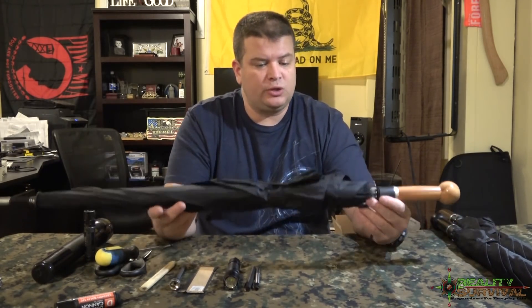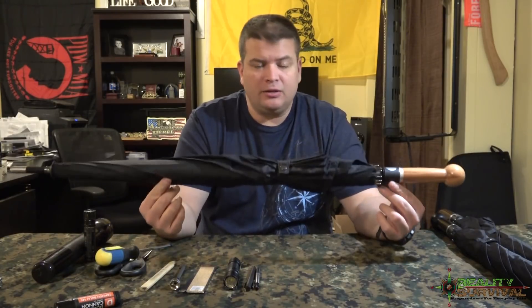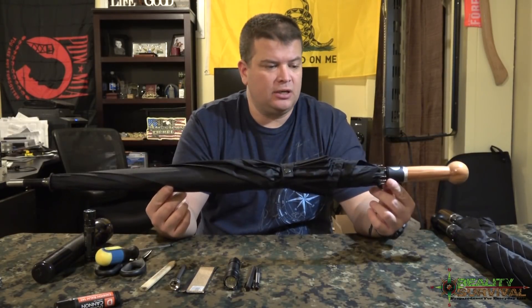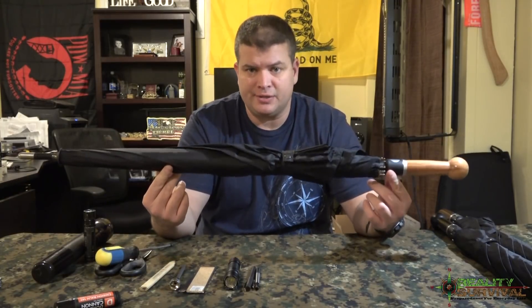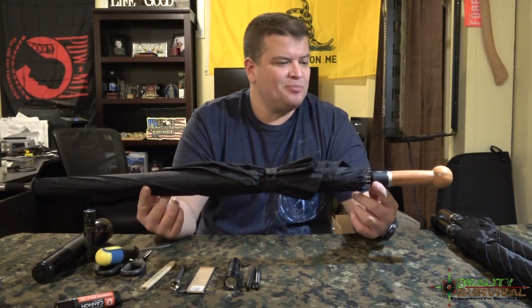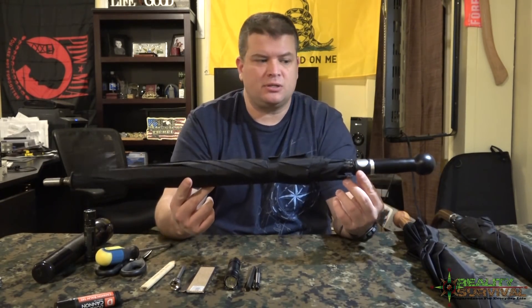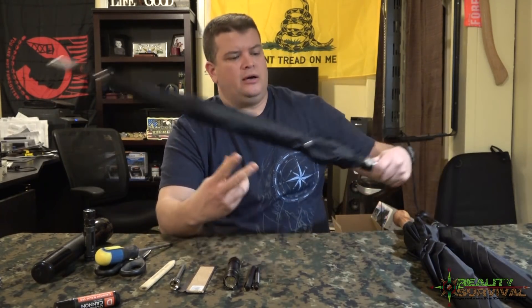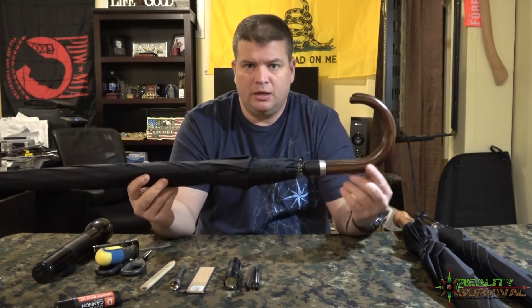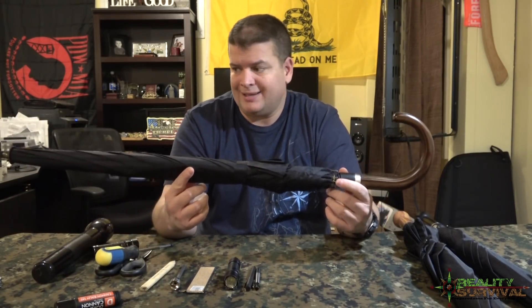This is actually a really cool one that you could probably take anywhere — not look out of place or unusual by any means, because unless you're in the desert where it doesn't rain, you could take these pretty much anywhere. They also have a shorter version — it's just a little bit shorter, also has the knob handle. And then they also have a kind of hook handle, almost sort of like a cane.